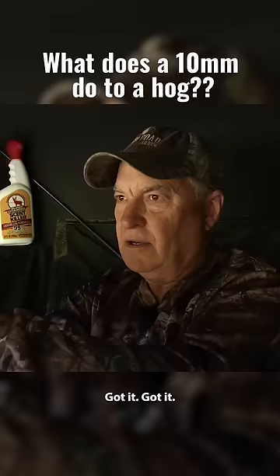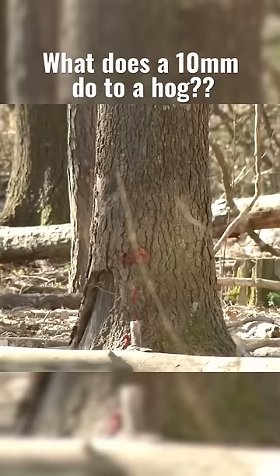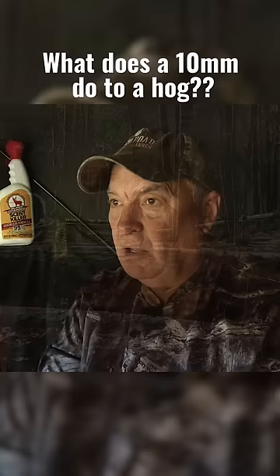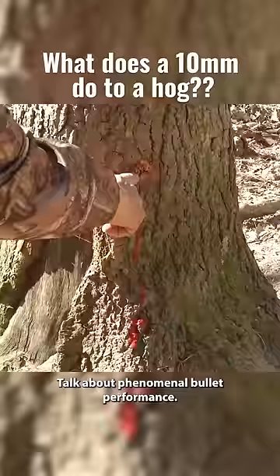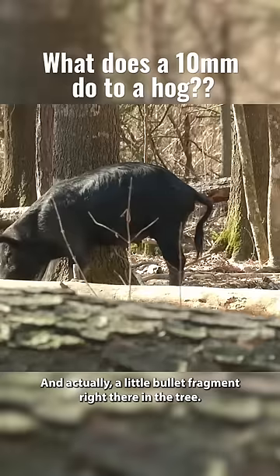Got it. Look at that. Holy crap. I got clean penetration all the way through the hog, all the way into the tree — I can see it from here. It was standing right here and look at that. Talk about phenomenal bullet performance — there's blood all over the tree and actually a little bullet fragment right there in the tree.